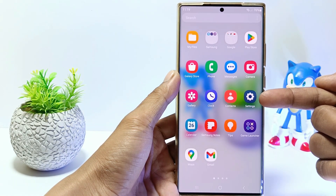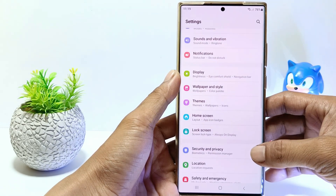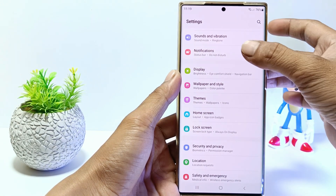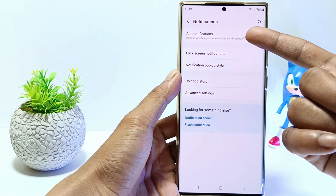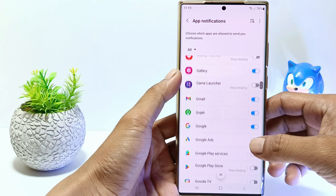The second method to fix Gmail notifications not coming in: go to Settings, tap Notifications, tap App Notifications, find the Gmail app and make sure you enable it.